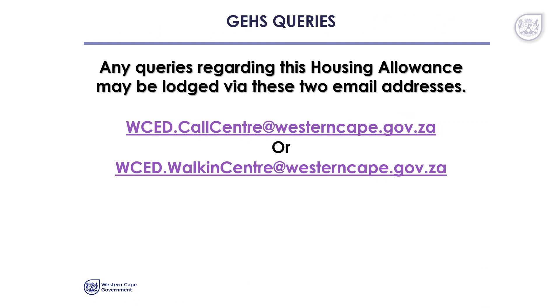You can email them on wced.callcentre@westerncape.gov.za or wced.walkincentre@westerncape.gov.za. You are also welcome to walk into the Client Services Centre at 1 North Wharf Square in Cape Town. Thank you.